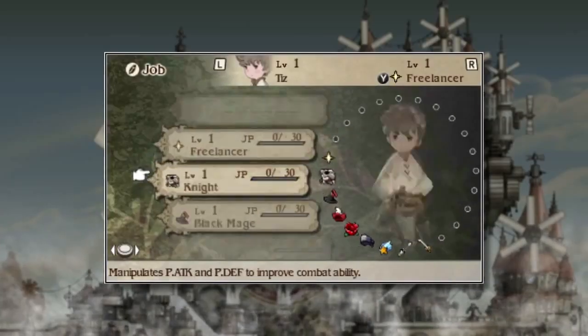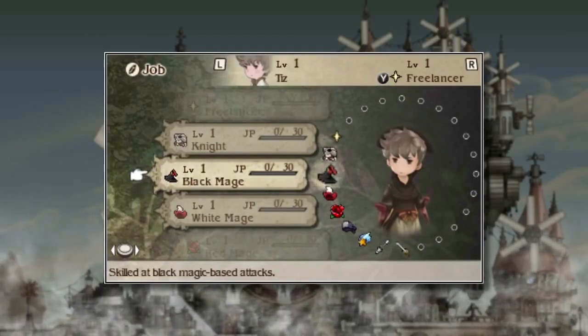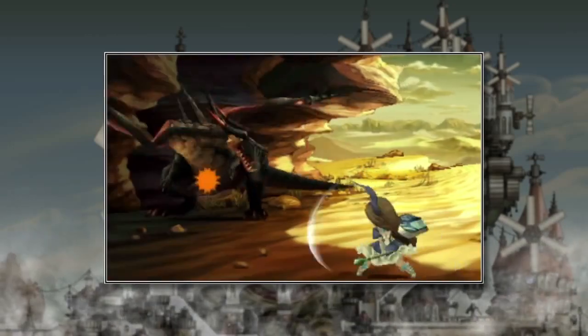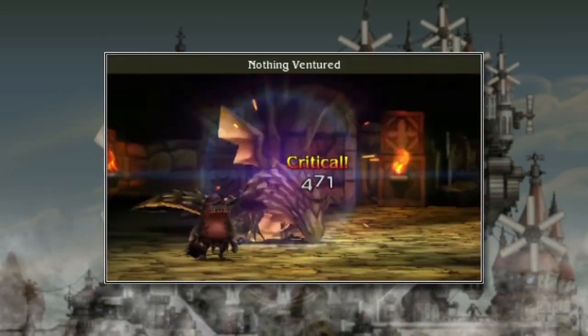While we're talking digital storefronts, the US 3DS eShop has been updated with a new demo for the upcoming RPG Bravely Default, which allows you to play through a side quest unique to the demo that won't feature in the final game. Those who play the demo will find their character progression will carry over to the retail release, which is due out in the US on February 7th. The game is already available in Japan, Europe, and Australia.